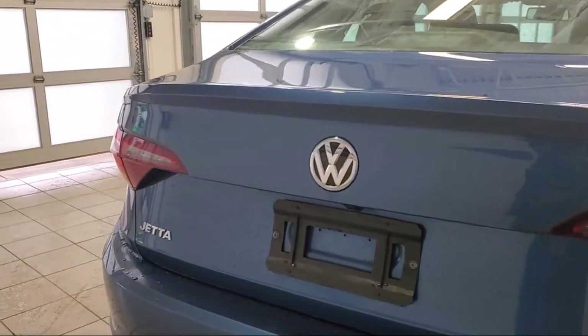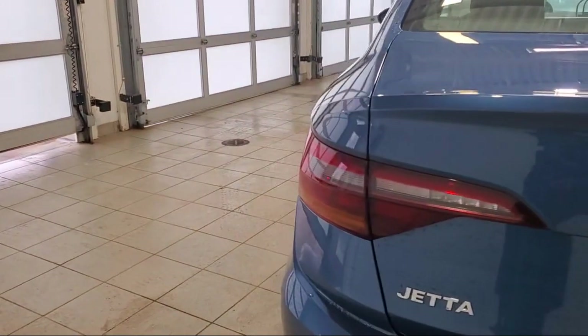Bluetooth auxiliary audio input, steering wheel mounted cruise control, and much more.